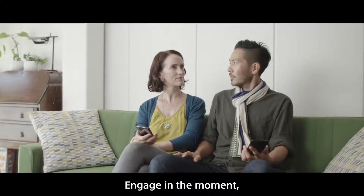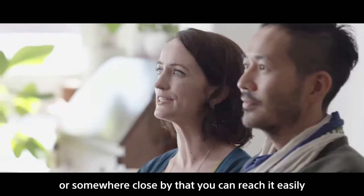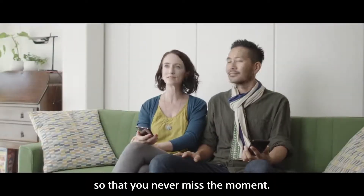Engage in the moment. Keep your Xperia in your pocket or somewhere close by that you can reach easily, so that you'll never miss the moment. That's right.